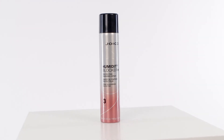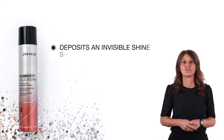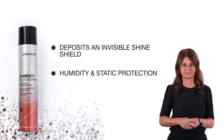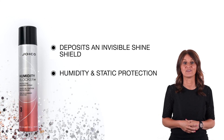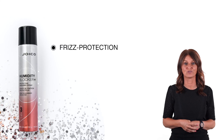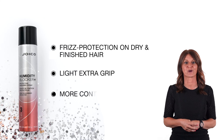Humidity Blocker Plus, our light hold protecting finishing spray, deposits an invisible shine shield with humidity and static protection. Even in a high humidity environment, Humidity Blocker Plus delivers frizz protection just by spraying it on dry and finished hair, while adding a light extra grip for even more control and body.